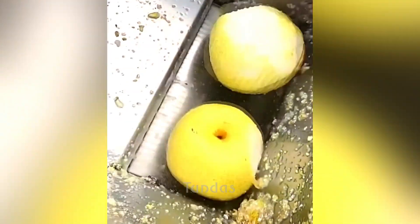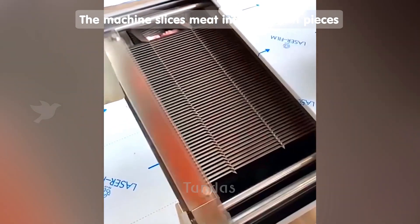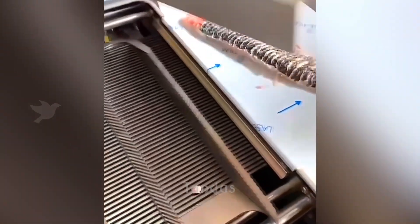The industrial and powerful juicer easily processes a large quantity of apples into juice.